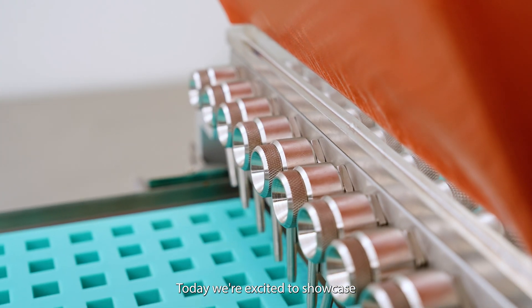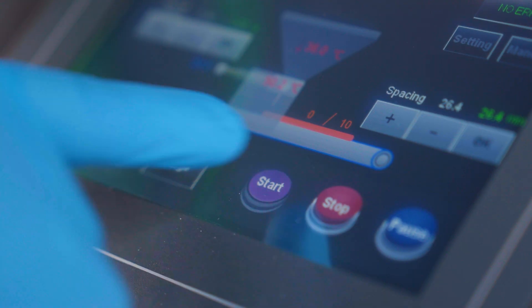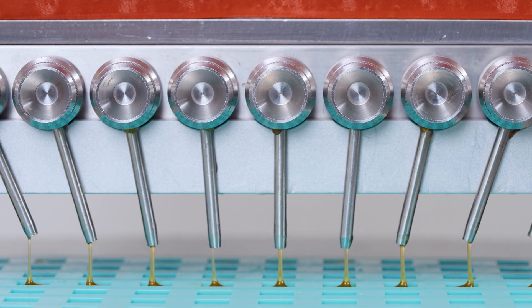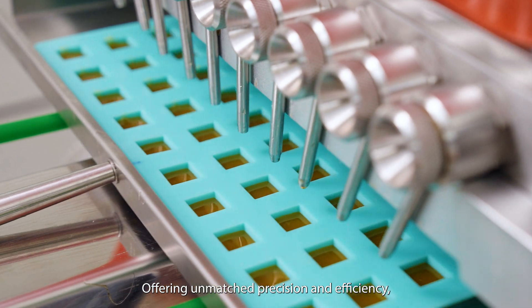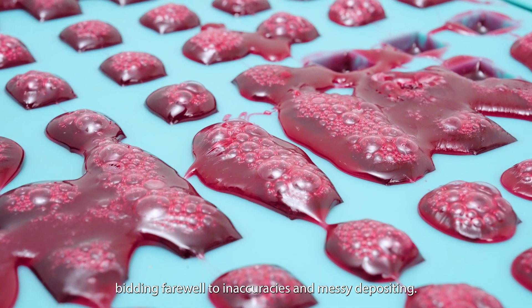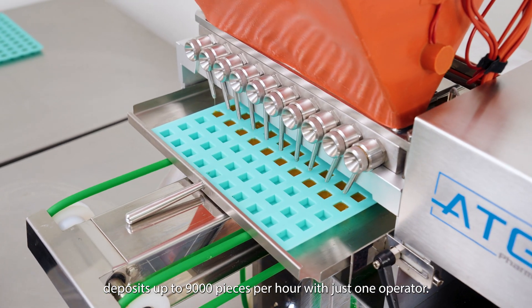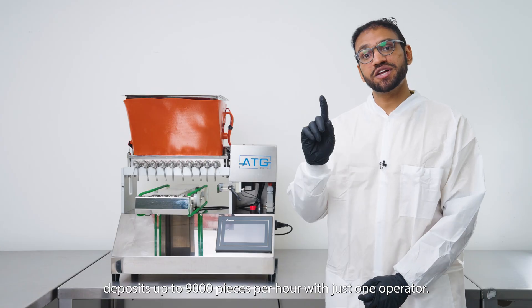Today we're excited to showcase our new AC10 Mini Candy Depositor, a superior alternative to manual gummy production, offering unmatched precision and efficiency, bidding farewell to inaccuracies and messy depositing. This small but mighty powerhouse deposits up to 9,000 pieces per hour with just one operator.